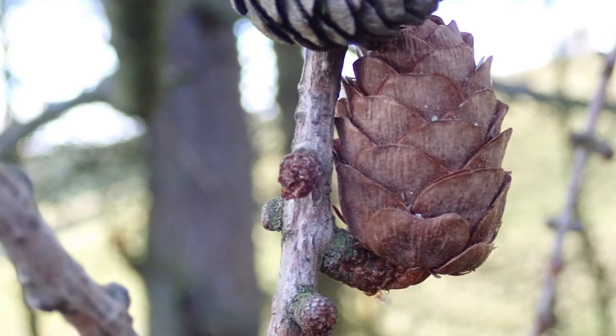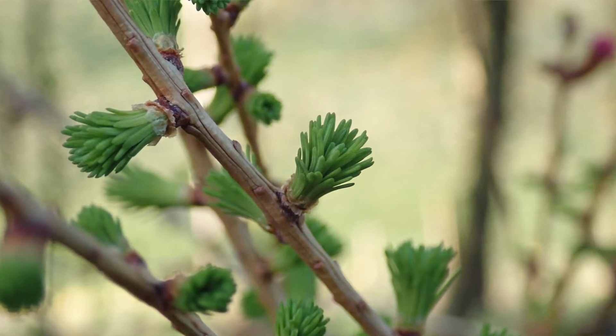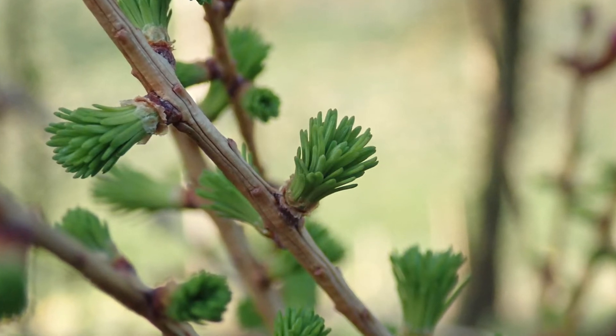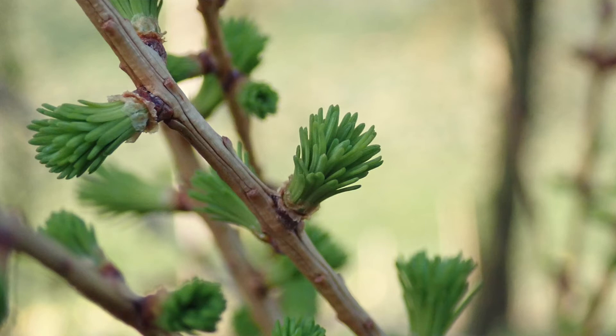Larch is actually not native — it was introduced approximately around the 1600s. This is European larch and it's native to the Mediterranean area. Some of the ethnobotanical studies on it from places like Slovenia, Austria, and the Alps show people using it traditionally for bronchial problems, chest problems, and respiratory problems. Also there is some evidence of the bark being used — ground up and used as a flour, specifically the inner bark rather than the outer bark.